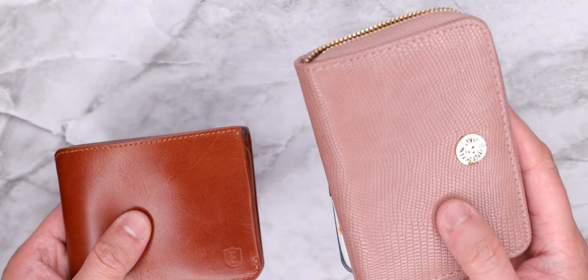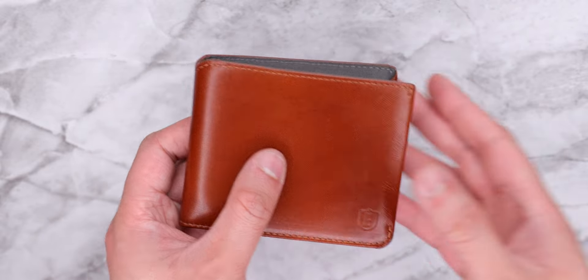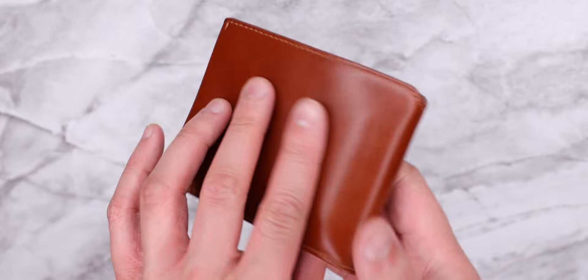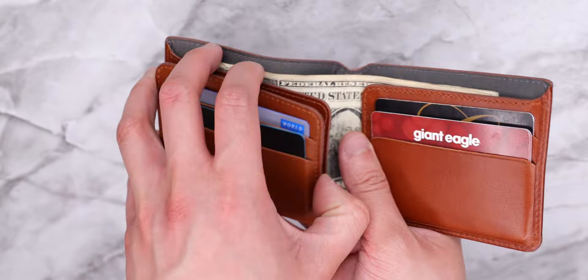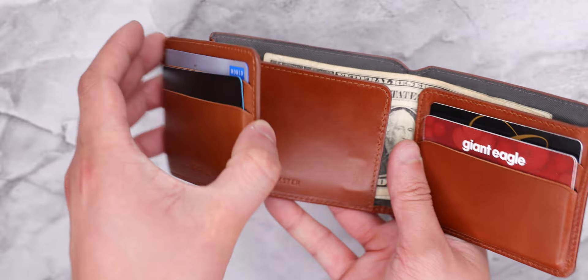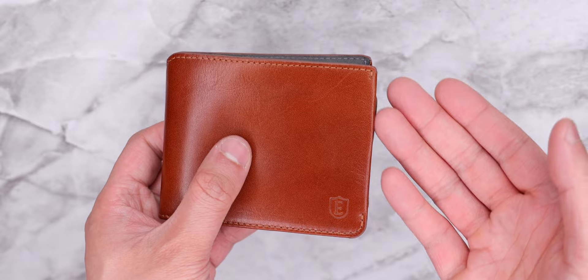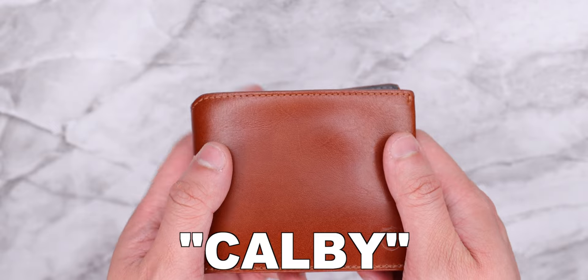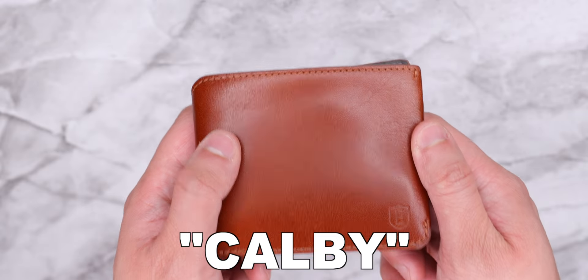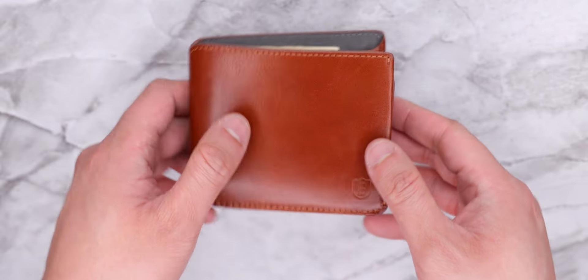So basically we fit two wallets into one and it's still pretty slim — a lot slimmer than what she was carrying before. And like I said, this wallet still has protection against credit card skimmers, so she doesn't have to worry about that while having a nice, high-quality, good-looking wallet. It also has a cool feature in case she doesn't want to carry a bulky wallet and just wants a slim card holder. I hope she likes it. If you want to pick up one of these wallets, use code CALBY at checkout and you'll save an extra 5% on top of any sales they have. And yeah, those are the cards in my mom's wallet!